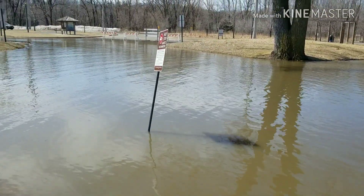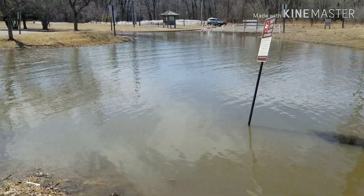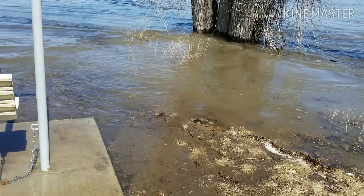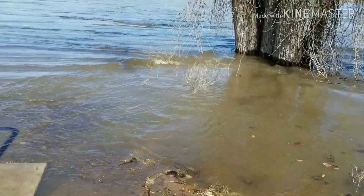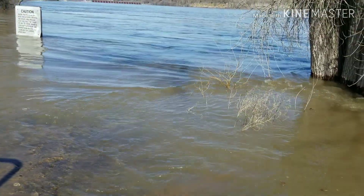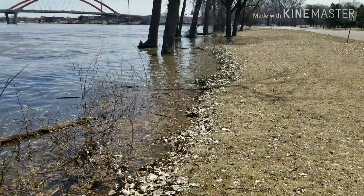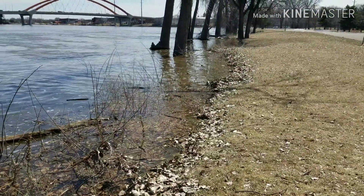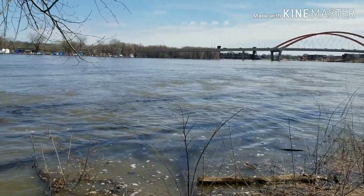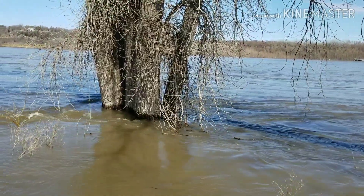The whole boat launch is closed. The parking lot's closed because it's underwater to get there. They estimated it to come up another one and a half feet, and if that happens the road getting down here is going to be closed, because there's already water starting to come over it from the river. The shoreline is not much left. The water is moving. Hopefully it doesn't come up another foot, but we'll see.